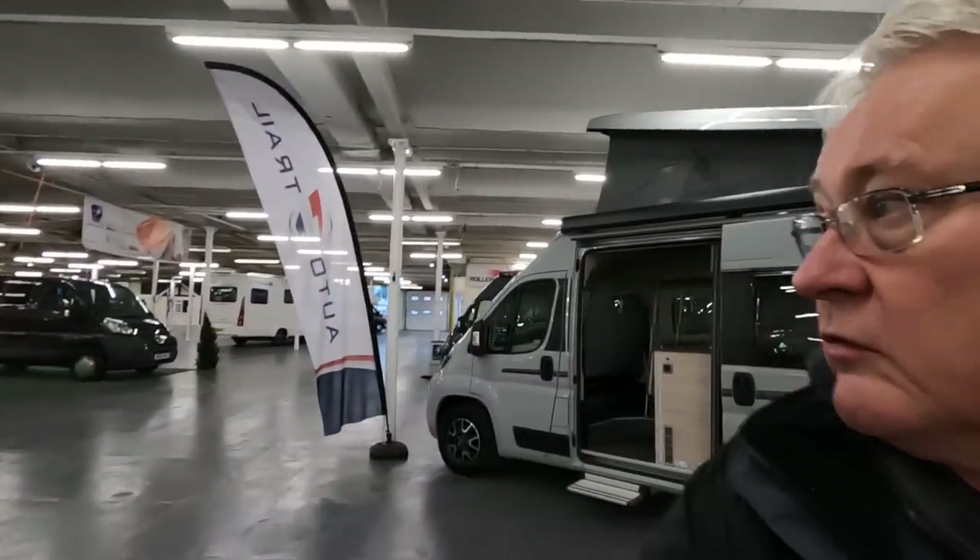I'm at Todd's and it looks like they've actually got some vans in here now — a few used vans over there and some new ones over here.